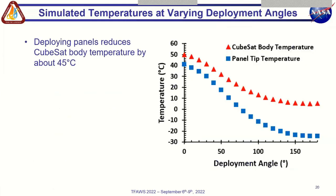Using the tuned simulation, we investigated the effect of panel deployment angle on satellite temperatures given a constant heat input. The simulated CubeSat body and tip temperatures are plotted in red and blue respectively at various deployment angles. The initial CubeSat body temperature is about 50 degrees Celsius, but when the panels are fully open, the steady state temperature drops by about 45 degrees C. Full deployment of 180 degrees really isn't necessary — the majority of the temperature decrease comes in the first 90 degrees of deployment, and we get 95% of the total drop by 135 degrees deployment.